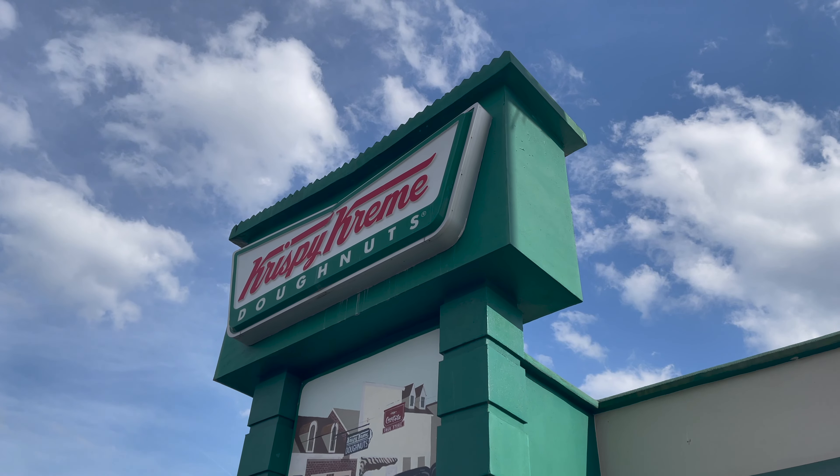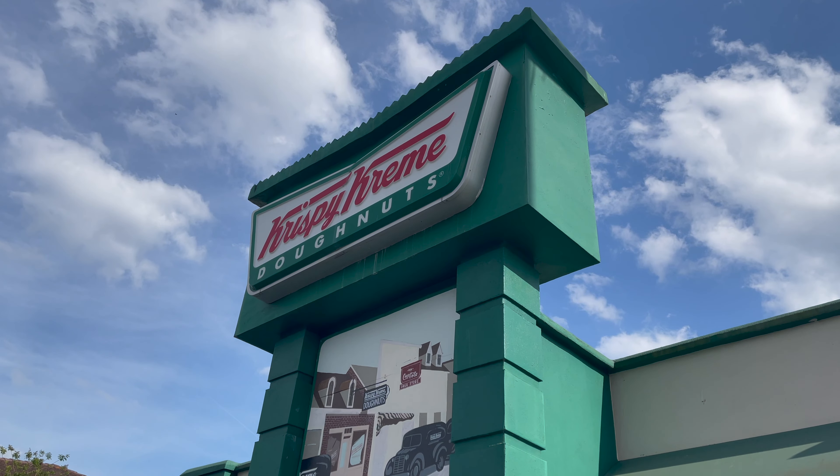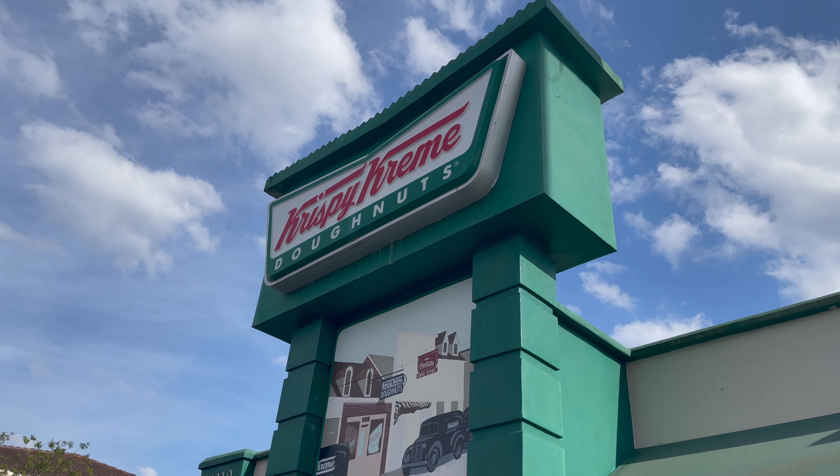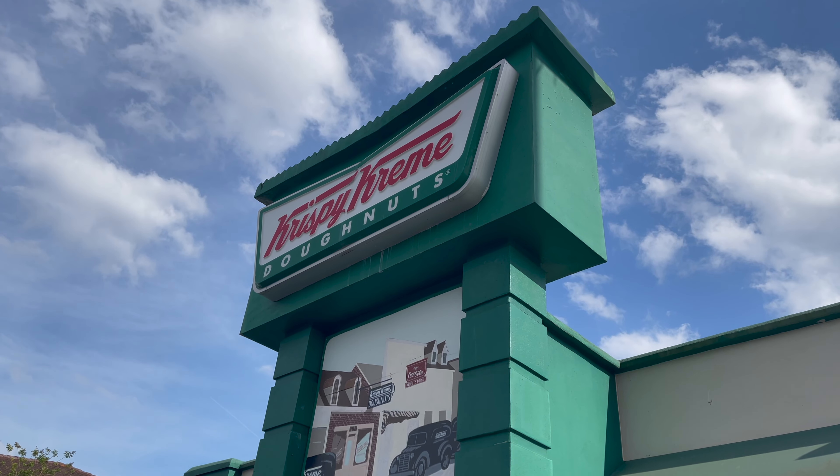It's time to enjoy two things that are fantastic combined: Krispy Kreme and Oreos. That's right, Krispy Kreme has a new limited edition donut. We're going to try them both. Let's go.